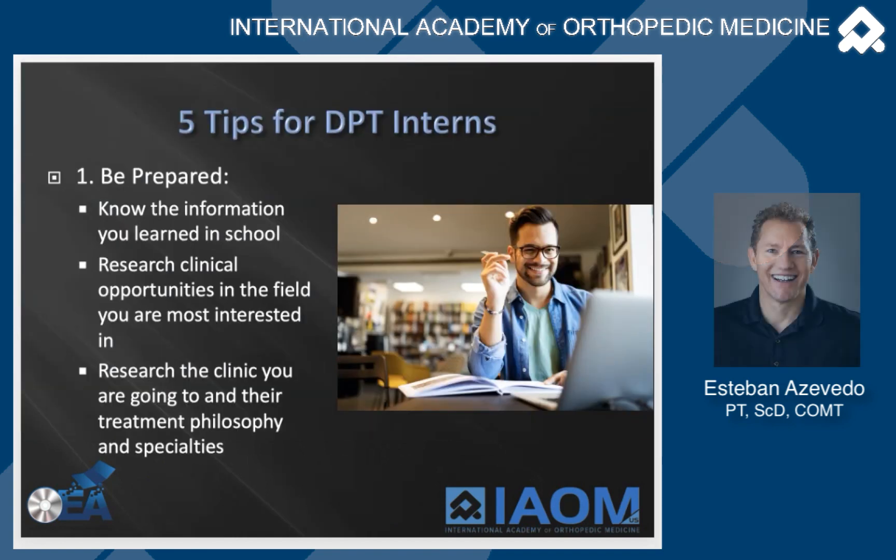Number one: be prepared. Know all the information you learned in school forwards and backwards, and review it prior to the clinical. When researching clinicals, find one that meets your interest — don't just pick random ones and don't let schools pick them for you. Research the top clinics in your field and set up those internships if your school allows it, or read through books the school provides with feedback from other interns from that clinic.